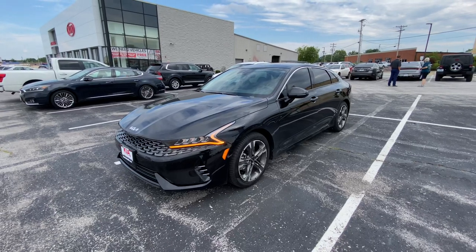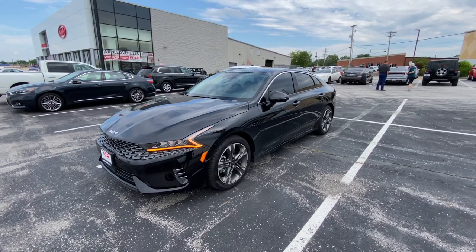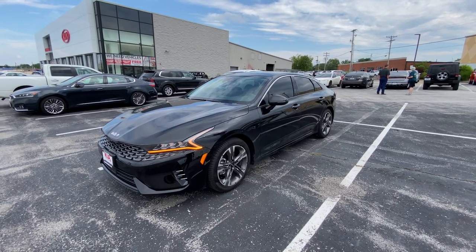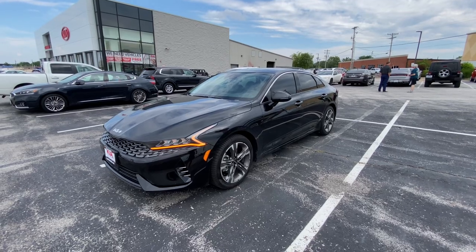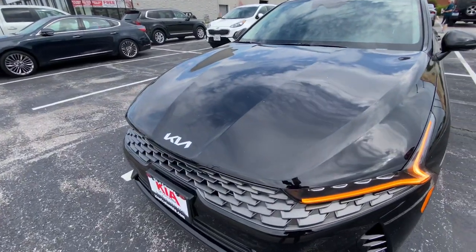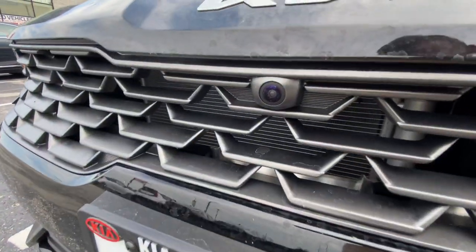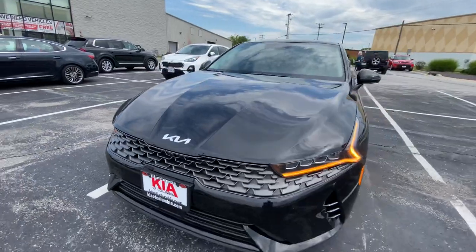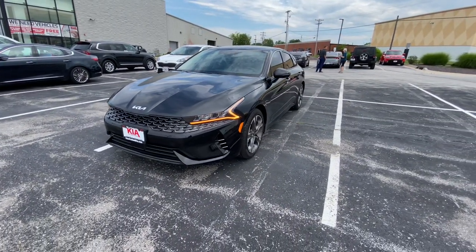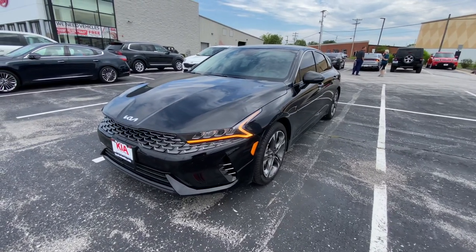I am excited about the EX — stumbling upon this vehicle recently, it has some great upgrades that I think were well deserved for the EX trim to make it stand out. First and foremost, you're going to have the new Kia emblem, but what I like a lot about this trim now is you've got a 360 camera. This is an EX Premium package, very premium now, which is awesome. You've got front parking sensors here.